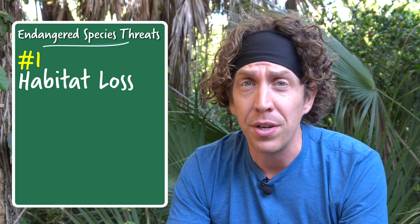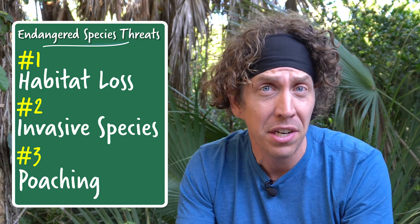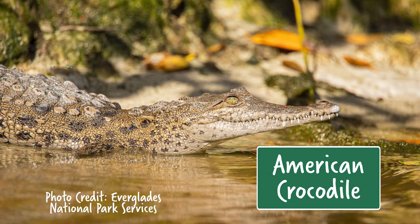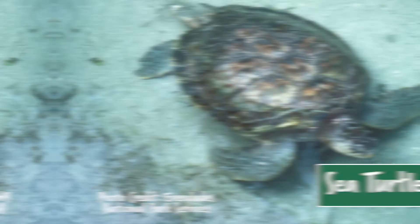Loss of habitat, increased competition and predation from invasives, and illegal capturing and killing of wildlife have all put a ton of pressure on native species. There are currently nearly 200 animals on the federally endangered species list here in the Everglades. That includes the West Indian manatee, the American crocodile, the wood stork, the Everglades snail kite, and sea turtles — all of which are at risk of going extinct.